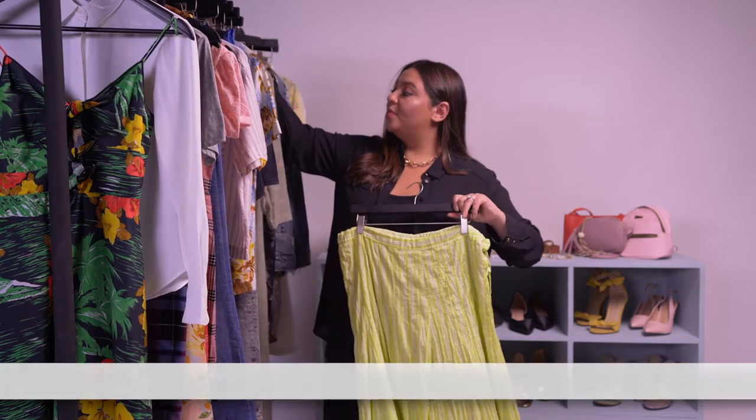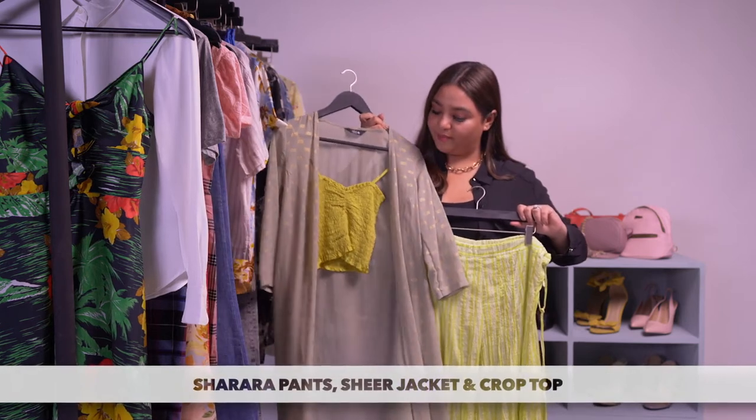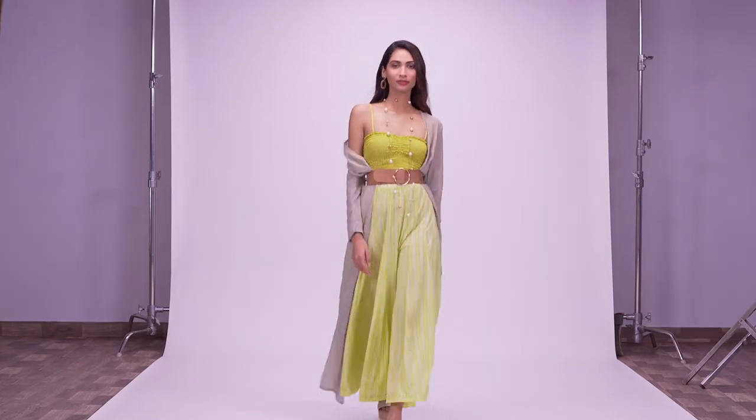Pair it with a great sheer jacket and a 90s crinkled crop top.